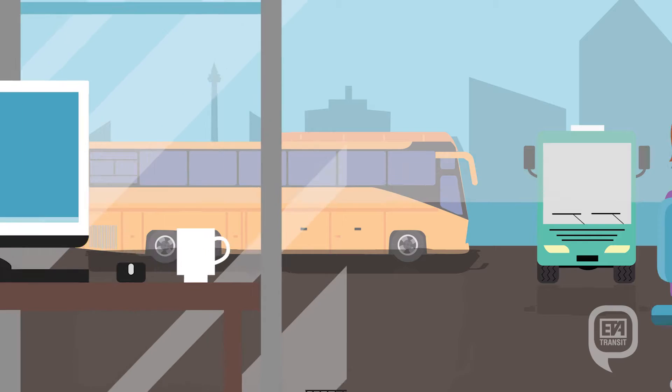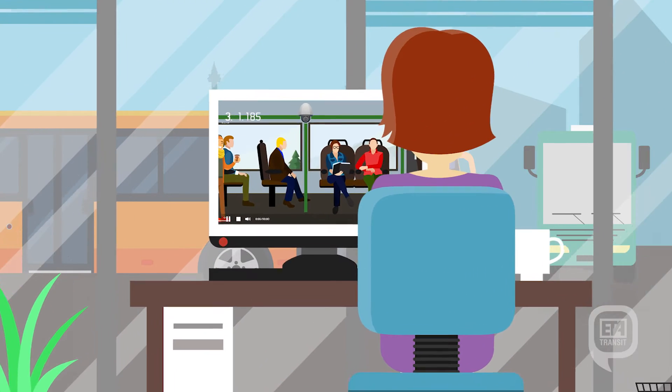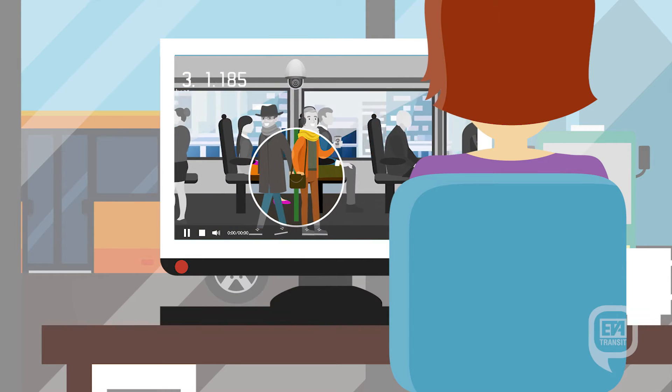When your vehicle arrives at your home base, its data is automatically downloaded and archived via a Wi-Fi connection. Simple and secure. Spot Mobile Video provides documented security and safety for your most precious cargo.